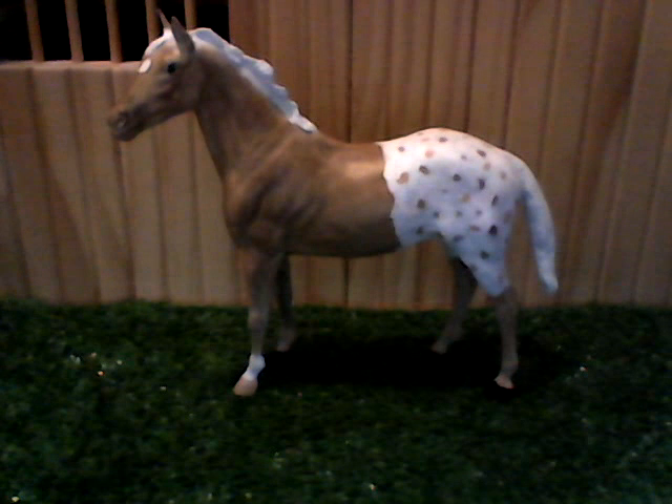Hey guys, it's Adam with Samantha, and I am trying to sell this custom briar that I have. This is going to be a pretty quick video. Have any questions, just comment.